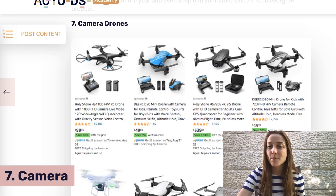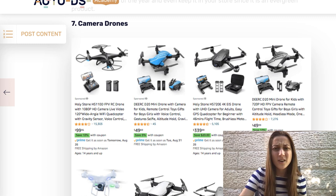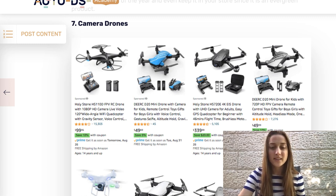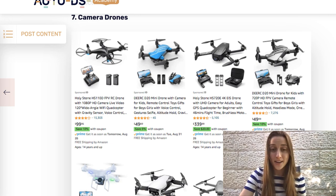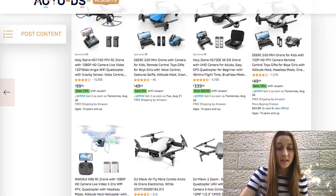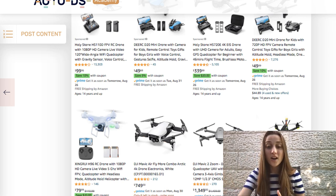Seventh on our list is camera drones. These are becoming increasingly popular — people are making super cool videos and really cool pictures with these, and it's definitely trending. What's great about this is that you have a real variety in price: you've got lower ticket ones around $50, and then you can go up to a couple hundred dollars, all the way up into the thousands. Based on your preferences and how big you want your profit margins to be, list what you want — you could really go crazy on this one.